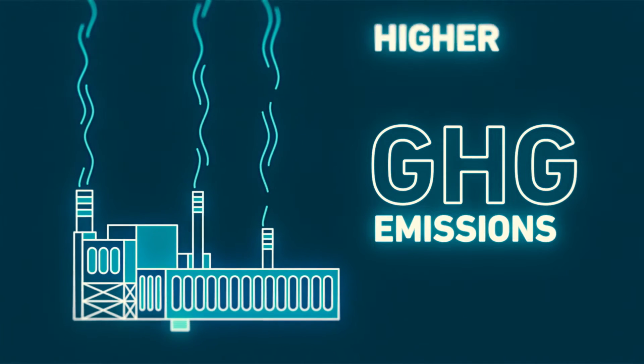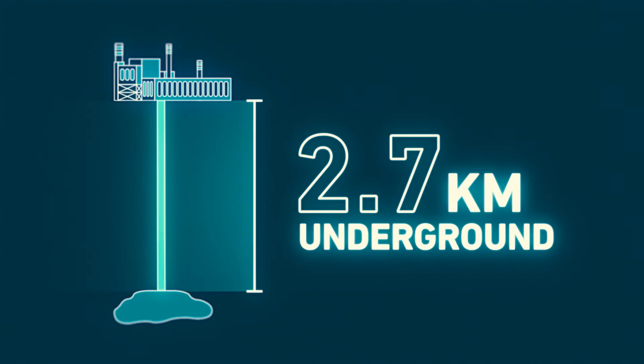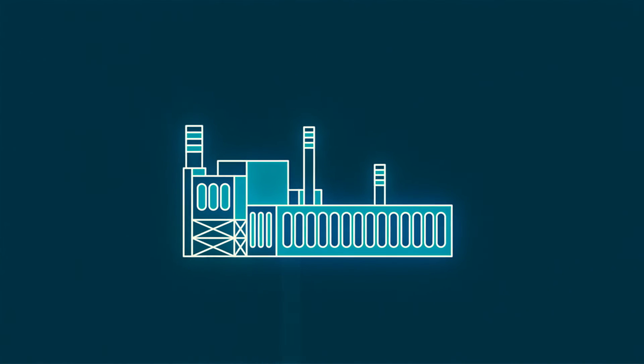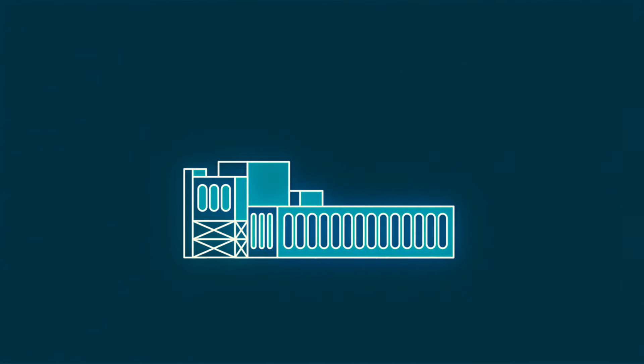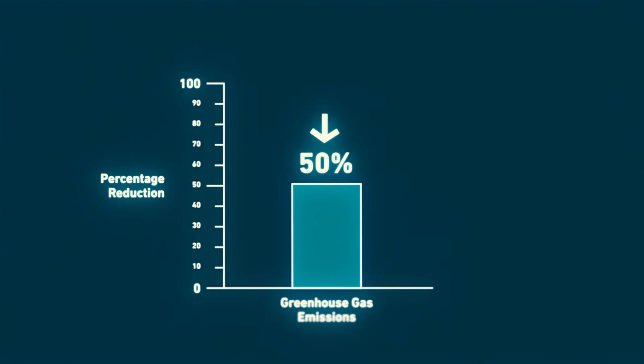Now, they channel all of this gas into a well 2.7 kilometers underground. Since there is no longer a need to burn extra fuel, they no longer need an incinerator stack. And the process reduces greenhouse gas emissions by 50%.